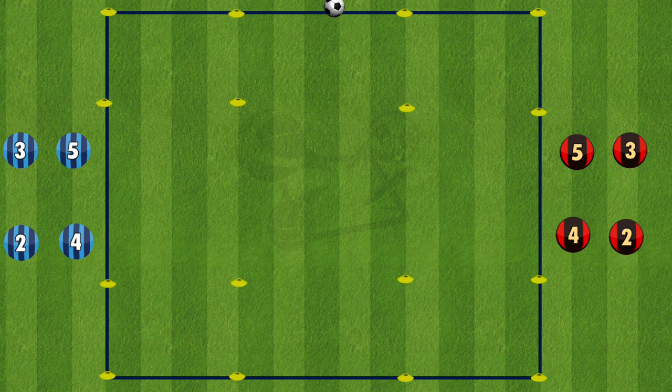So there you go — a simple drill you can use with your team to help them improve their decision making and also make them a bit more aggressive on the pitch. Have fun and good luck!